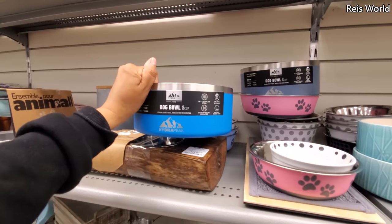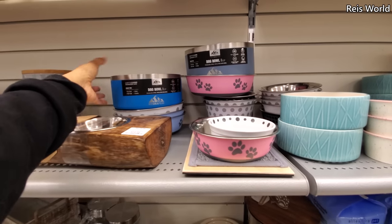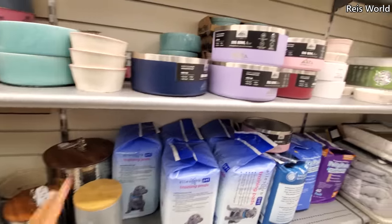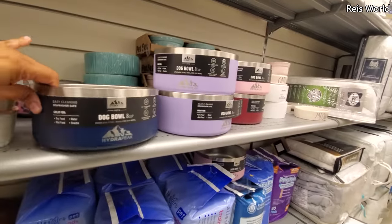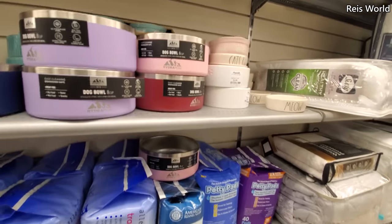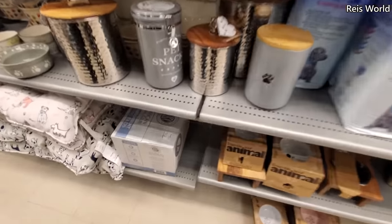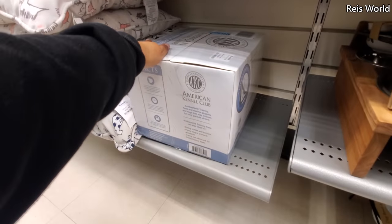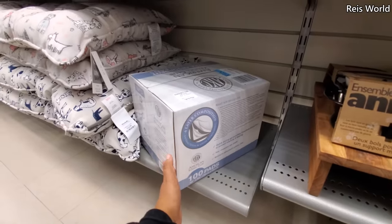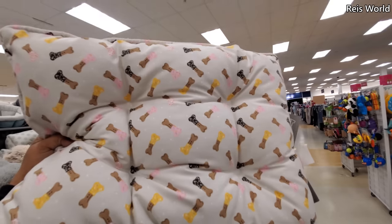I'm actually looking for a heavy one because he is flipping his bowl outside like nothing. These are $17 by Hydra Peak, but needs a heavy bottom. Dishwasher safe. And then tons of cat stuff. $20 — the AKC. Puppy pads — I didn't know they had that. More cute doggy beds — look at this one with the little doggy bones, like the food one.